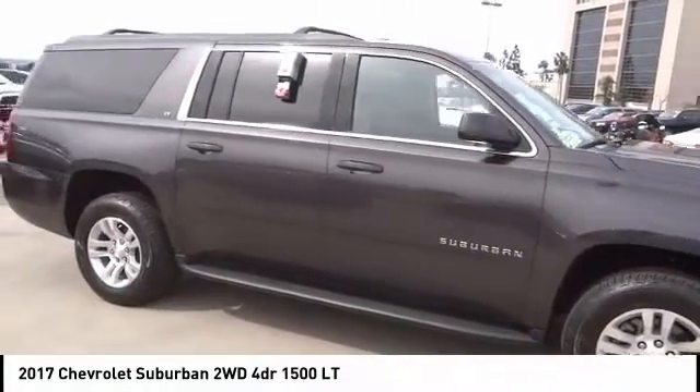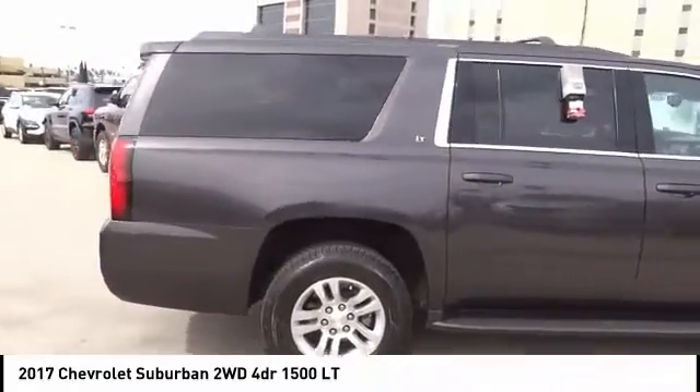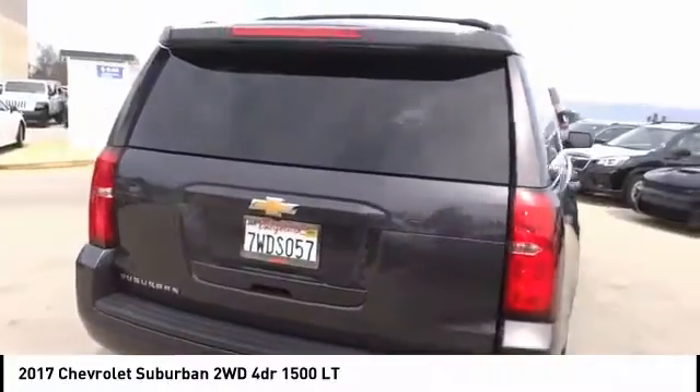Take a ride in the 2017 Suburban. Suburban excels at towing heavy trailers, hauling loads of people and gear, and enduring hard use and rugged terrain.